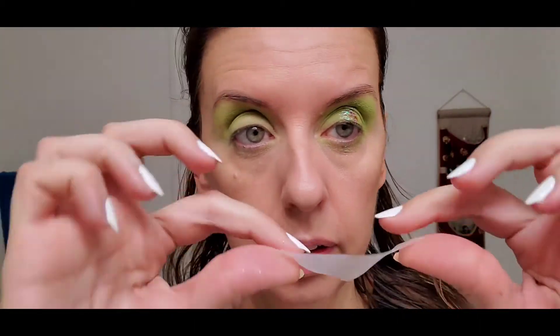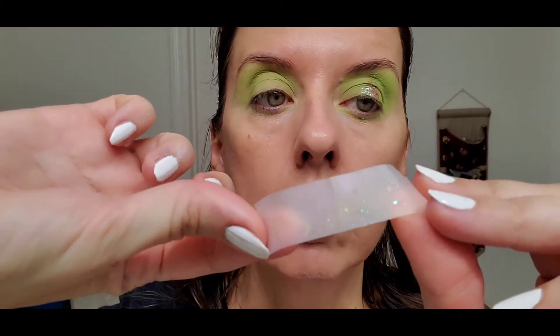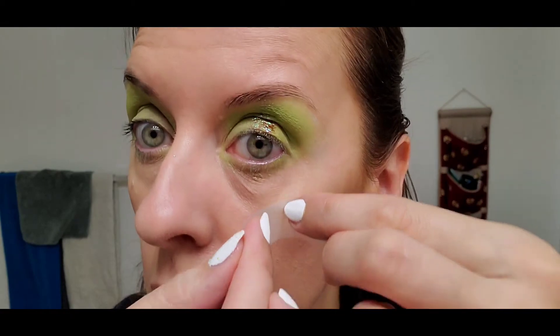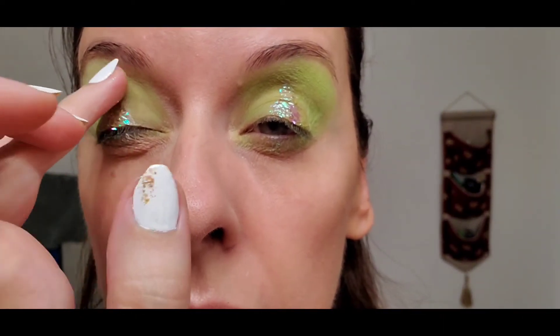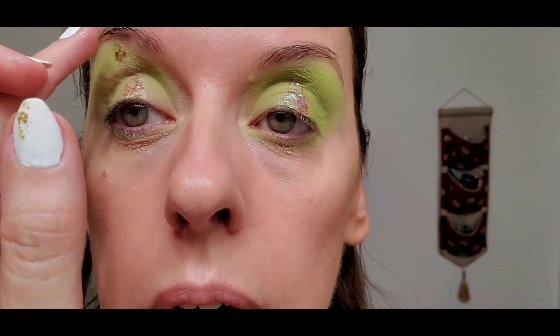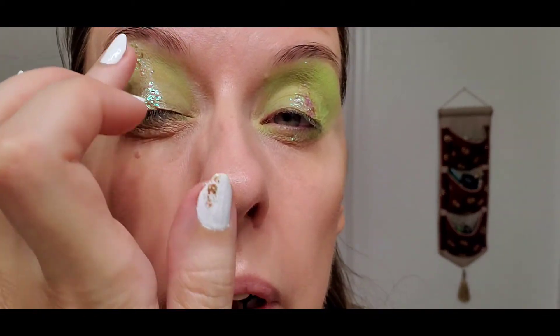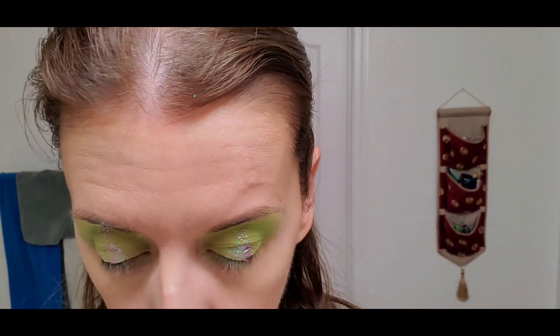Another handy tip when using glitter: scotch tape. You place it and it picks up pretty much everything stray from your face. I don't mind having it down there because I want to bring it a little underneath the eye. Same on the other eye. One thing to note about this glitter glue — it dries quickly, so you need to act fast. And a little glitter underneath the eye as well, which I think is good to do with the brush. That's pretty much the effect.